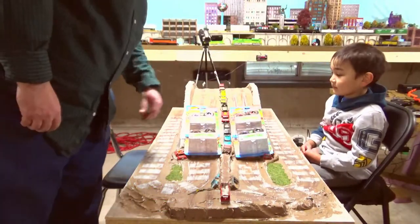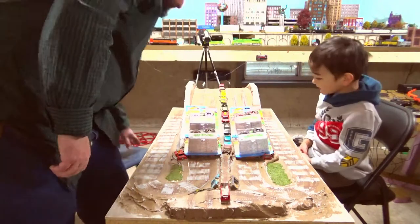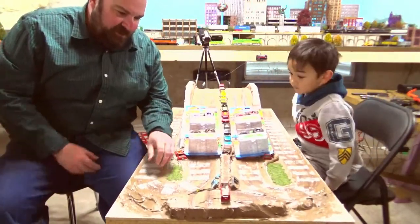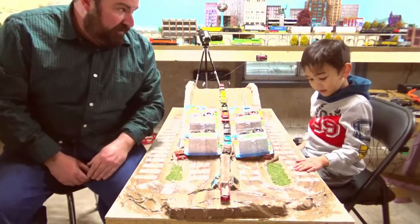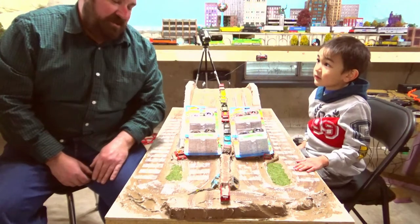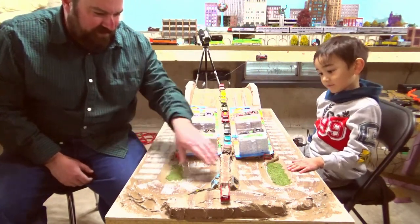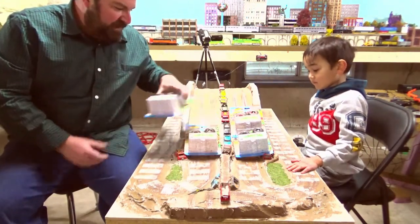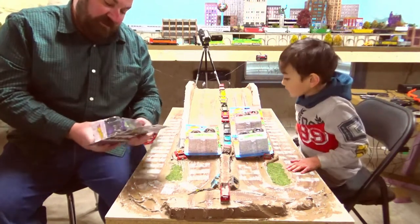Hey guys, today we're going to run some monster trucks — these are Ninja Turtle ones. We built this table; dad built it for the little guy when he was about two and a half years old at Christmas time. It's had a lot of abuse over the years. We're going to take a little bit of time to touch up some of the plaster parts that are a little white in some spots.